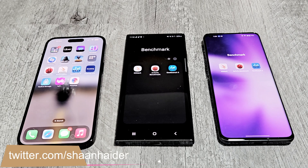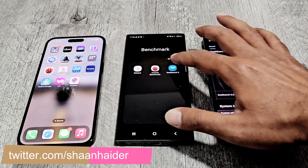So these are the benchmarking applications we have today on our devices: Antutu Benchmark, 3DMark, and Geekbench 6. So first of all let's start with Geekbench 6.